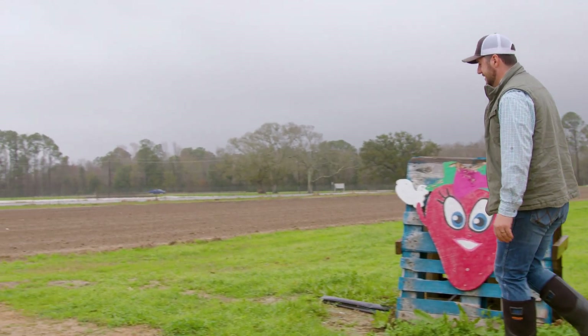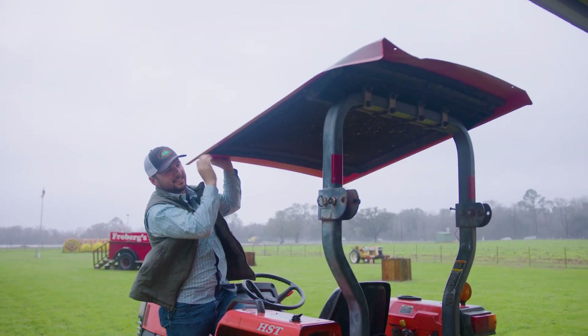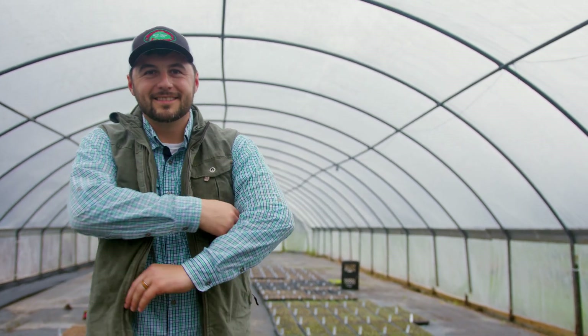In every STEAM career, innovation is important, and agriculture is no different. Our farm is unique, not only in what we grow, but in the problems that we face. So every day we come up with new ideas and even new inventions to help make our life on the farm a little bit easier.